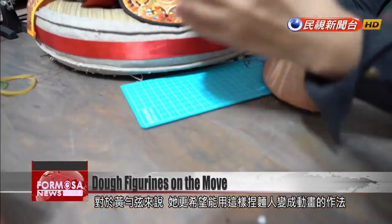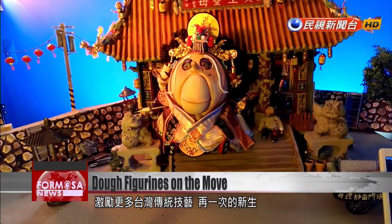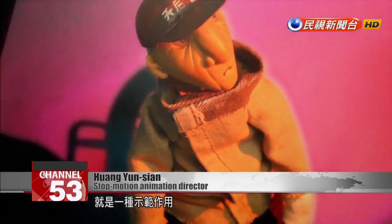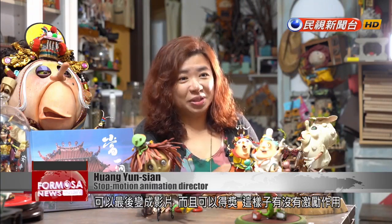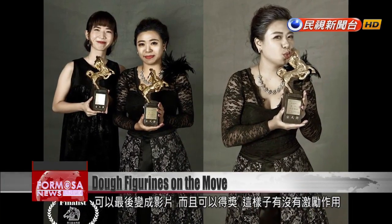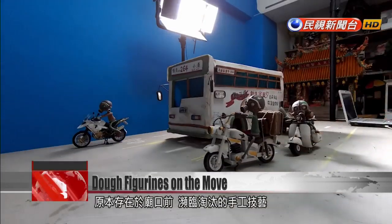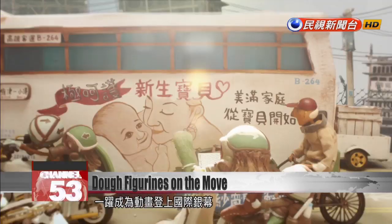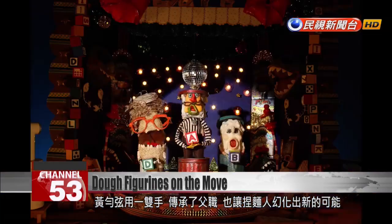Huang Yunxuan hopes that her stop-motion animations can breathe new life into Taiwan's traditional art sector. Sometimes the things we do can give courage to others and set an example. By showcasing these figurines in films and by winning awards, she hopes to give others encouragement to preserve what people have already abandoned. From humble beginnings, the Huang family's hand-molded figurines have made the leap to the silver screen, and a new world of possibilities is opening up for a dying art.